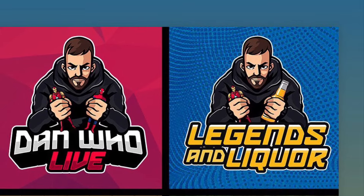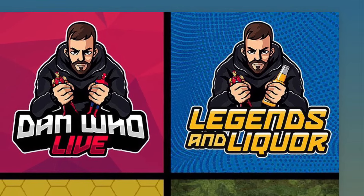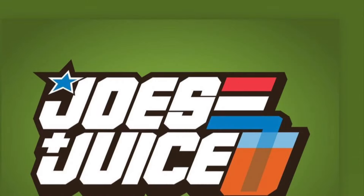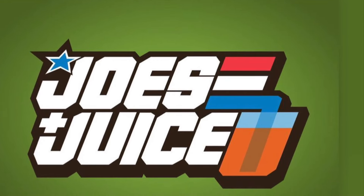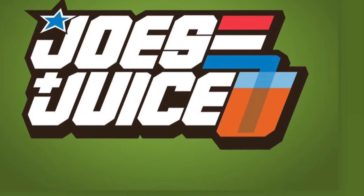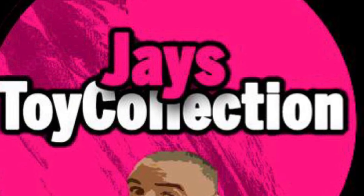For all the latest Marvel Legends news, reviews and live streams, check out Dan who does Legends of Liquor Turtles and Tea with Dan and Tana. Of course, Joe's and Juice with Dan, Plastic Multiverse, and myself covers all the latest GI Joe Classified reveals.